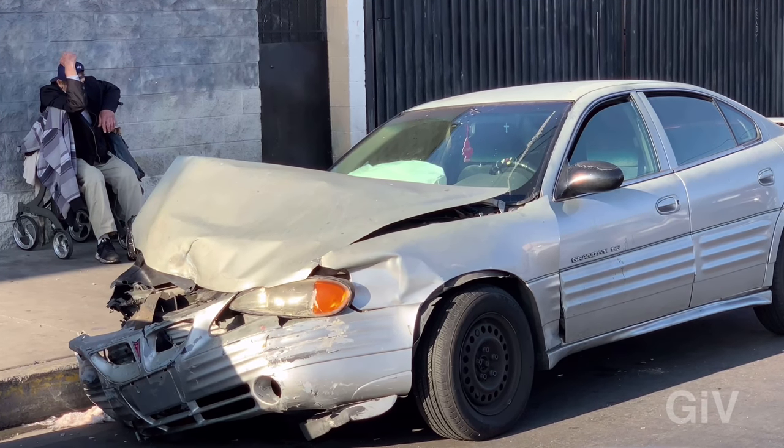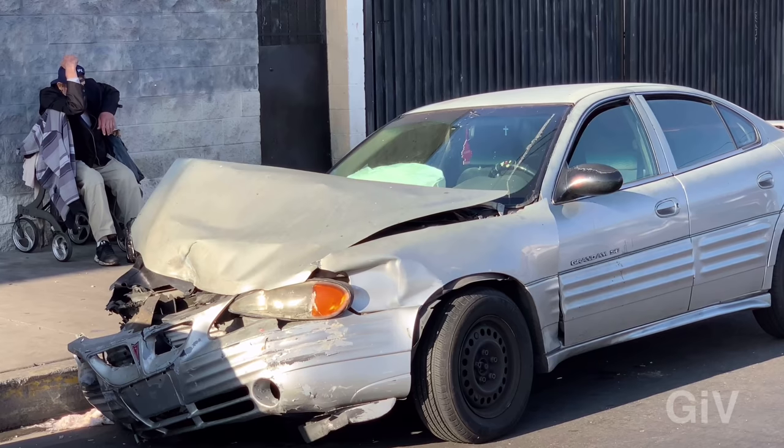This is absolutely heartbreaking when you see something like this. Even if I told you about all this, you would not believe it — you have to actually see it to believe what's going on.